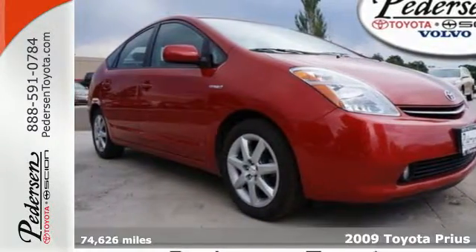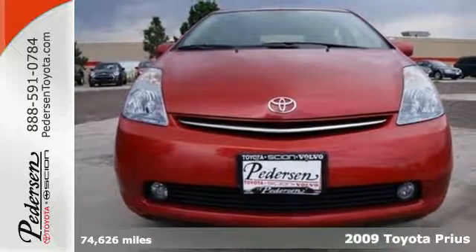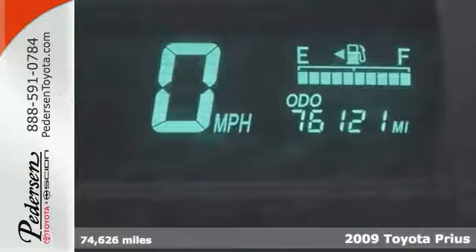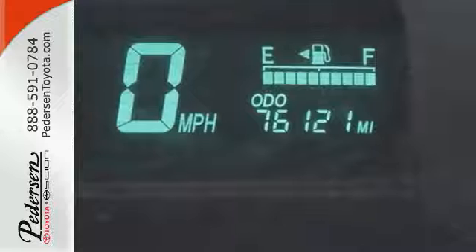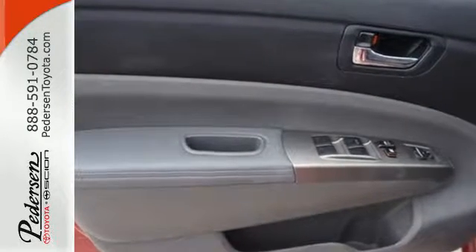Here's a 2009 Toyota Prius. Advanced engineering features include a hybrid powertrain that achieves an EPA estimated 48 miles per gallon city, continuously variable transmission, driveline traction control, and more.